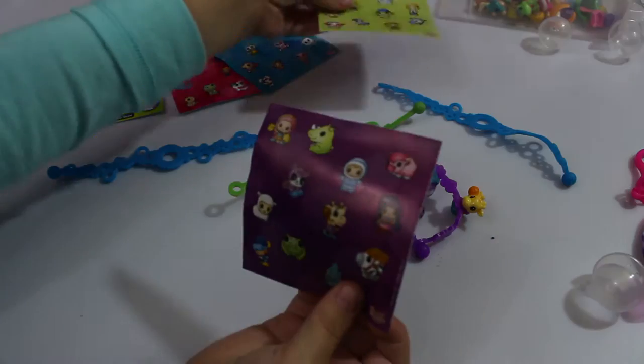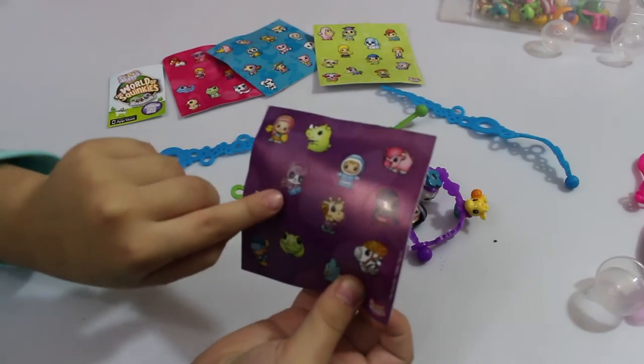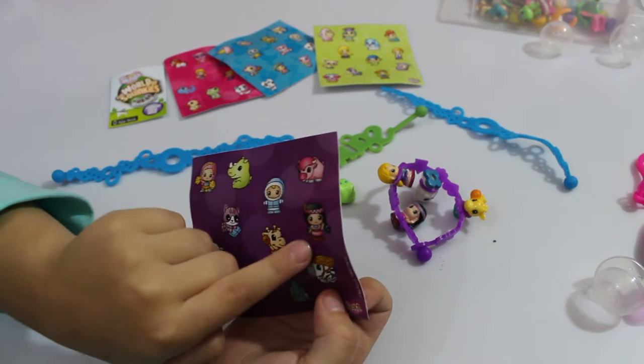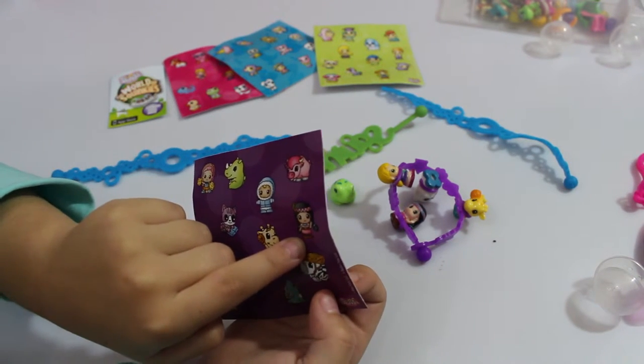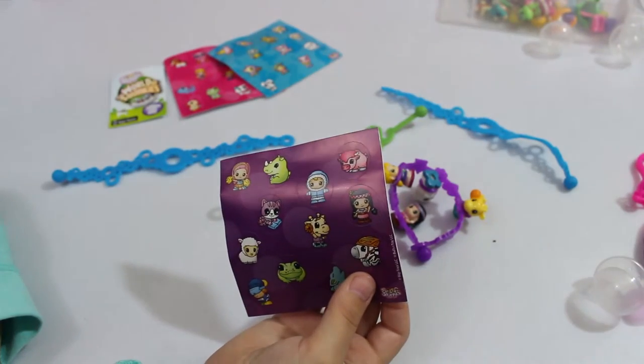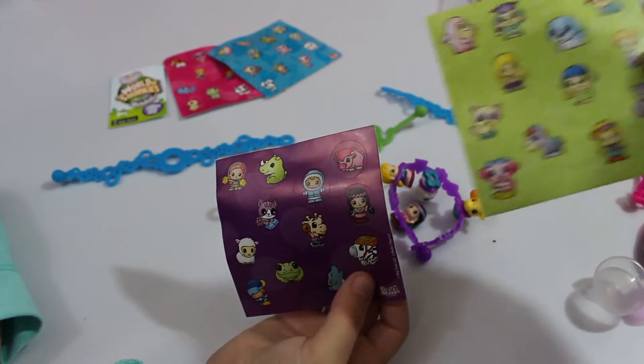It came with a book — the kitty that's reading a book, oh that's so cute! I got a raccoon on skates!